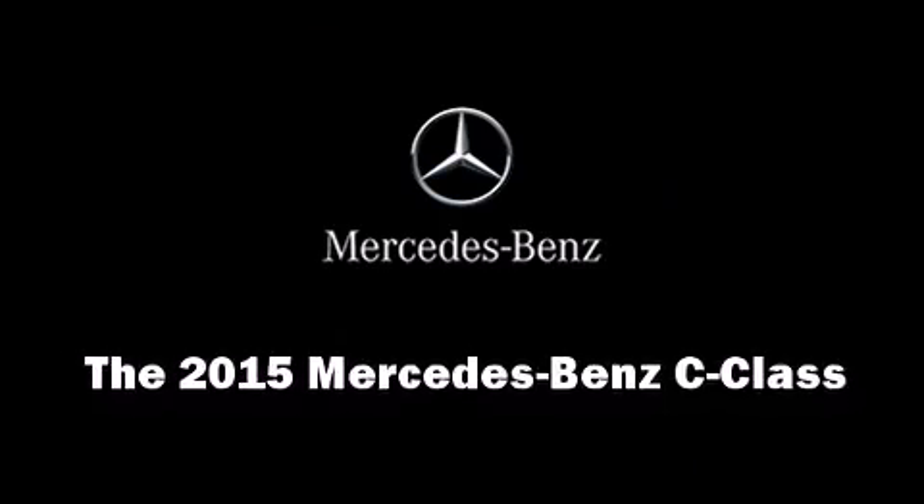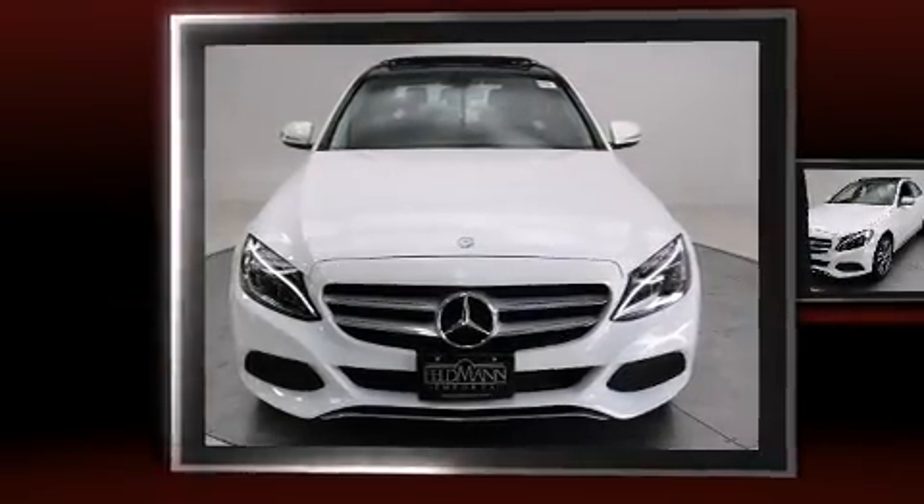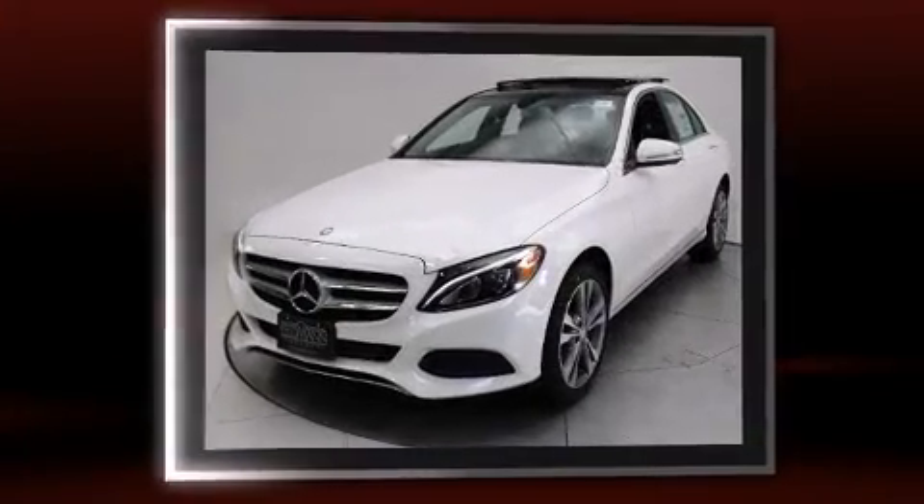Climb inside the 2015 Mercedes-Benz C-Class. This four-door, five-passenger sedan leads among competitors in its segment.